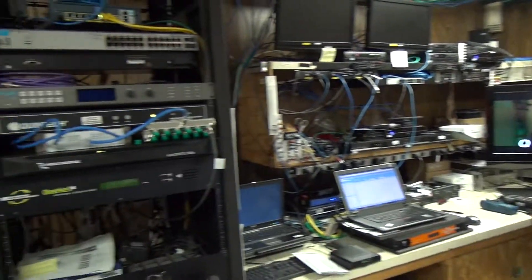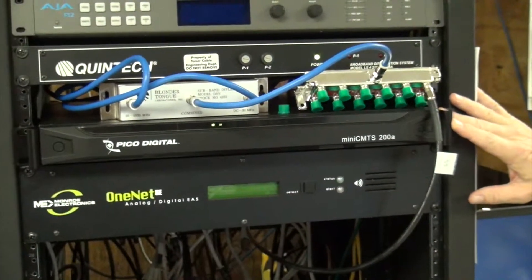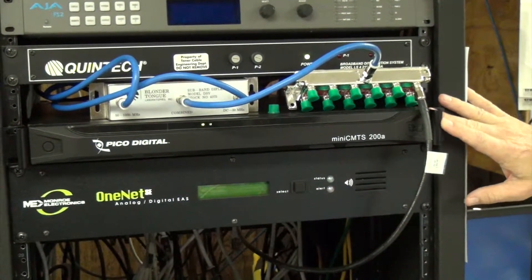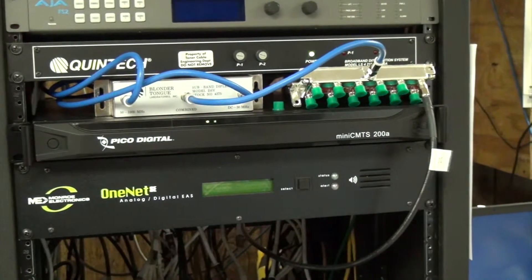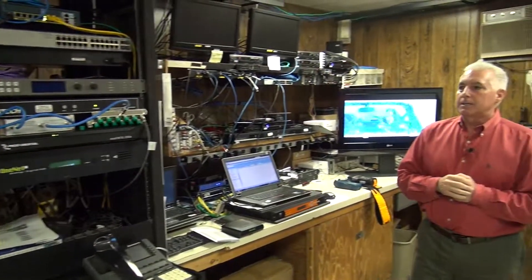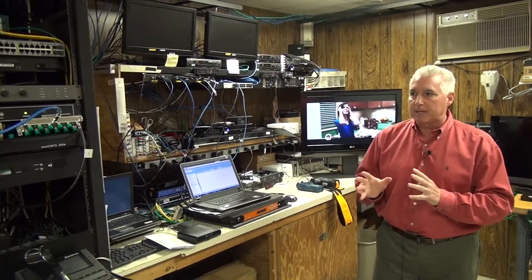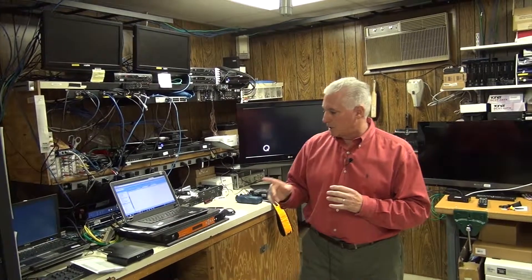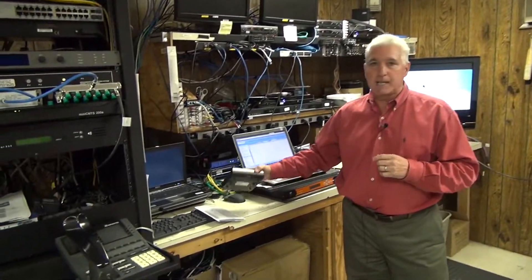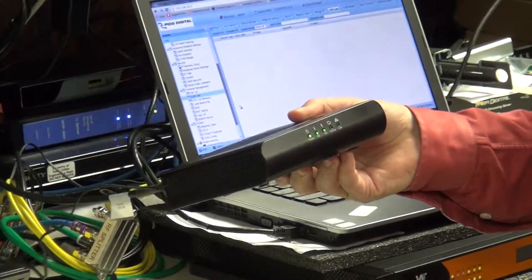We're also going to have the Pico MECOM Mini CMTS system up at the show. This is a 16 bonded downstream CMTS system with four upstream channels. It's a very good fit for data communities and private cable, and that will be at the show along with the new DCM476 Thompson cable modem.